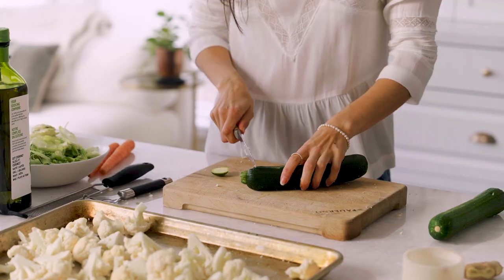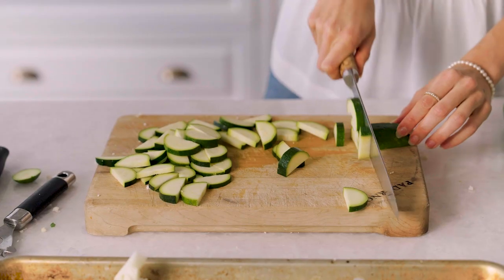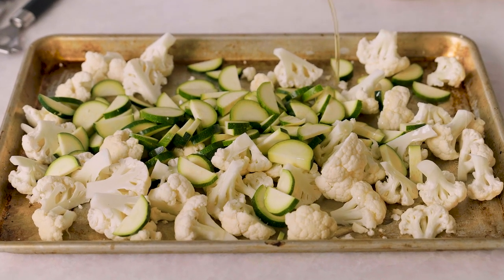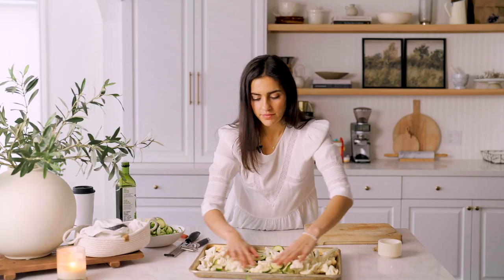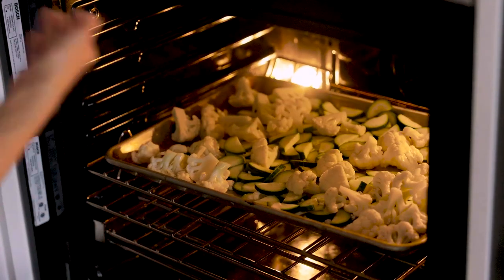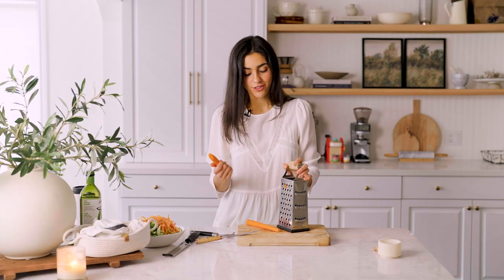We're going to start by chopping our cauliflower and putting it on the baking sheet. Then we're going to chop up our zucchini — just cutting lengthwise down the middle and making little slices — and putting that on a baking tray too. I'm going to drizzle with some avocado oil because it's a neutral oil, but you could also use olive oil. Give this a toss and spread it out, then get it in the oven. I actually hate the smell of raw cauliflower.